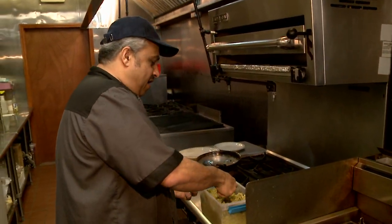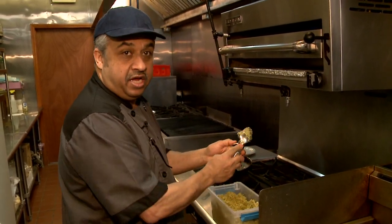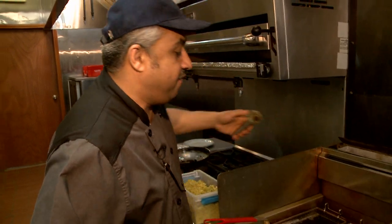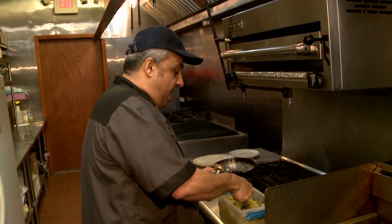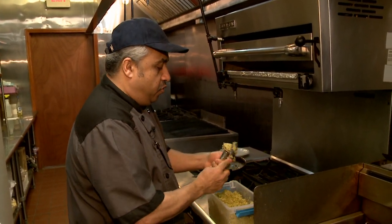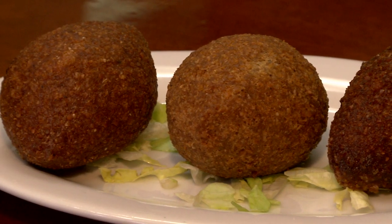Actually, falafel originally is Egyptian. The Coptic Christians were the first ones who made it, like thousands of years ago. They ate it around Easter, in the Lent month.